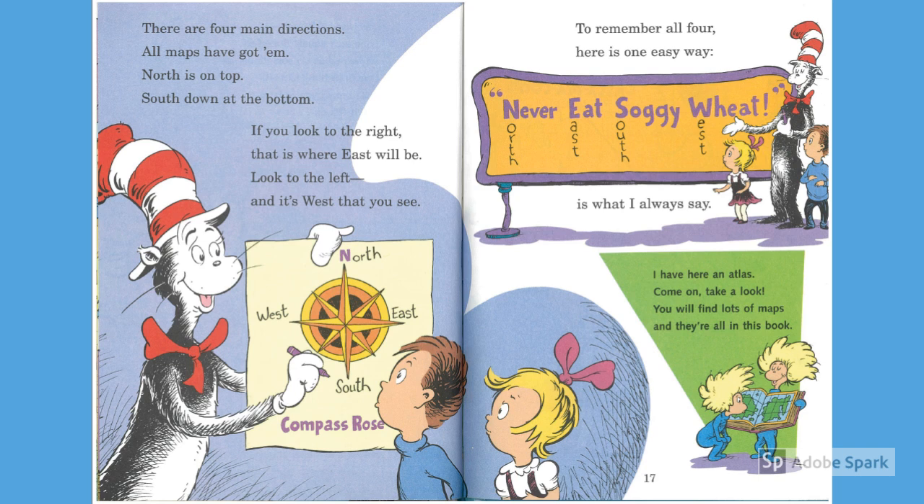There are four main directions. All maps have got them. North is on top, south down at the bottom. If you look to the right, that is where east will be. Look to the left, and it's west that you see.